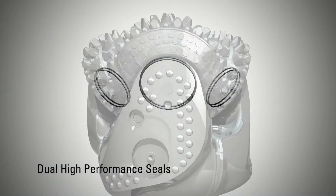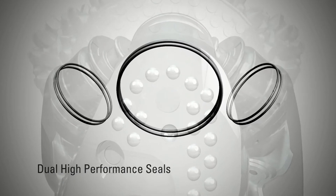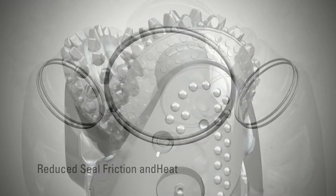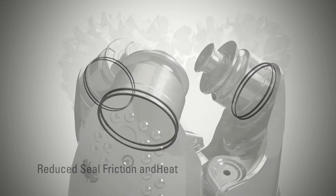Dual high-performance seals are crafted with a unique geometry to optimize the internal contact pressure, reducing seal friction and heat generation, setting the standard for dependability.